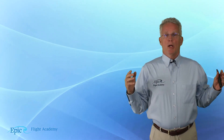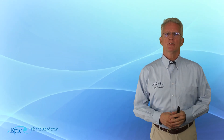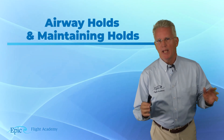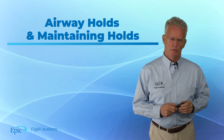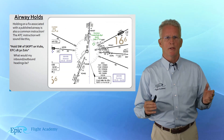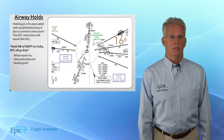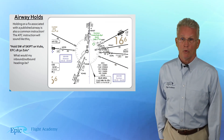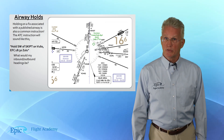We are wrapping up holding and holds. To wrap this up, we want to talk about airway holds and maintaining the hold. Airway holds means that we're holding on a fix associated with a published airway. This is actually a very common ATC instruction, and I'm going to give you an example of what an ATC instruction might sound like.